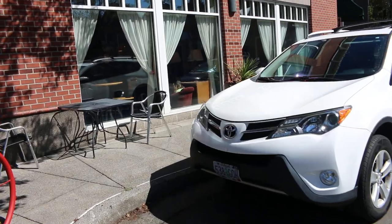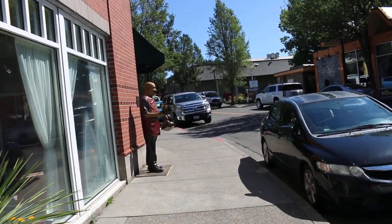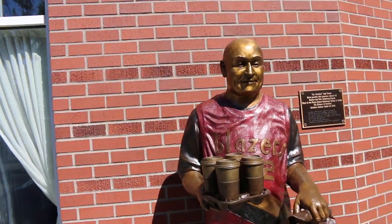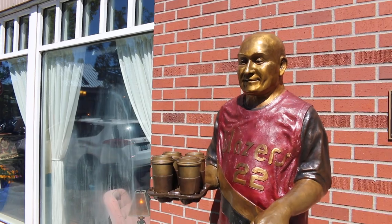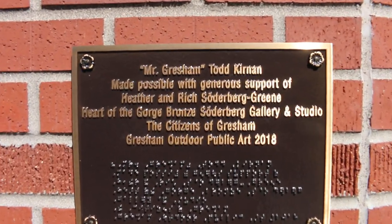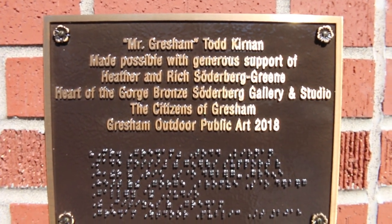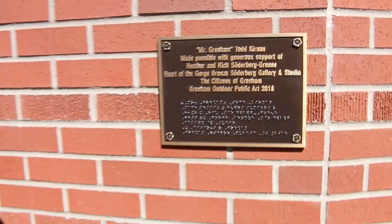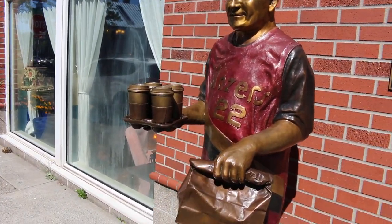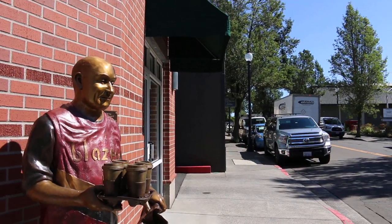Let's go over here and check out Todd — it's been a while since I've seen him. Last time we were here, buddy, it was pretty packed and I could barely get up close. This is the Todd statue — holding it down in his Clyde Drexler Blazers jersey, which I just love. If you guys don't know, this is Todd Kieran and he is dubbed Mr. Gresham. Heather and Rich Sodenberg are the people that donated their support and time to create this. Heather is the one that basically has all her art featured here in Gresham. They've even got him holding a coffee!